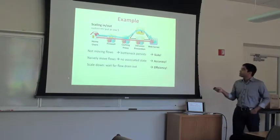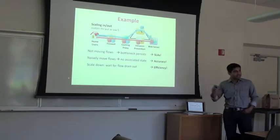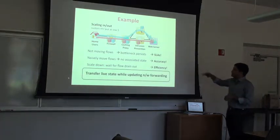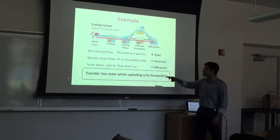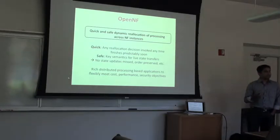In addition to moving the blue flow to the new instance, you also need to move the corresponding state to the flow's new location. In order to meet all three objectives simultaneously, what would be nice is a mechanism that allows you to transfer live state while updating forwarding. OpenNF is a system built for this purpose.